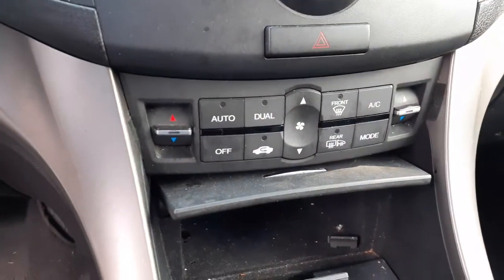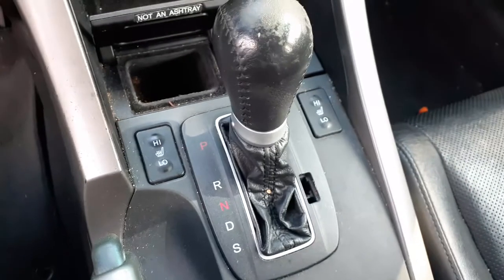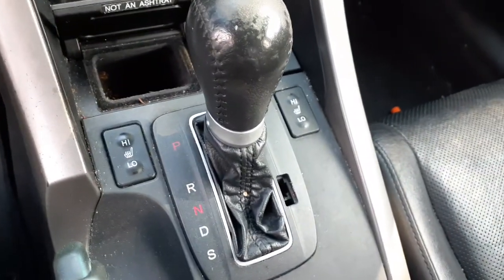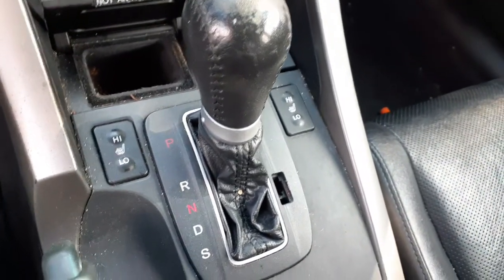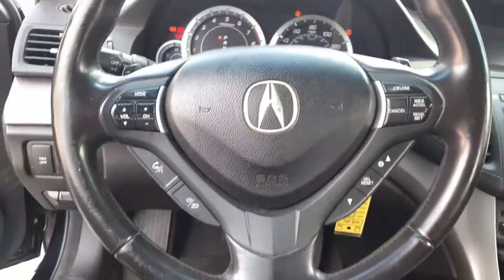Here's your automatic dual heater controls. Here's your shifter — console's in good shape. Steering column is tilt, tele, cruise, delay, phone, radio, pedals.